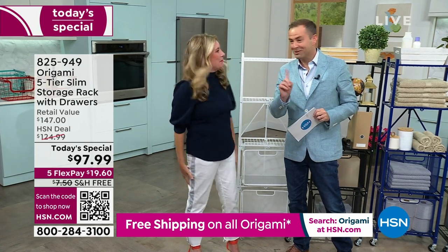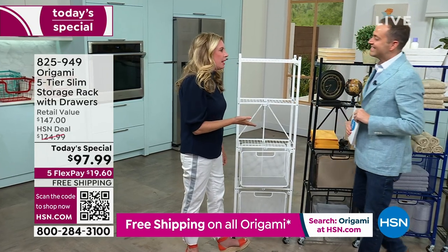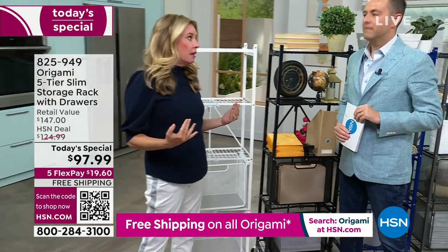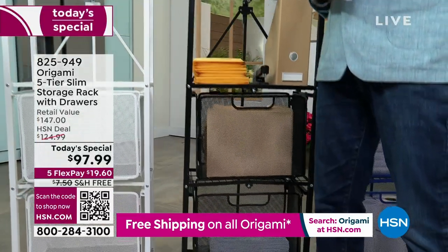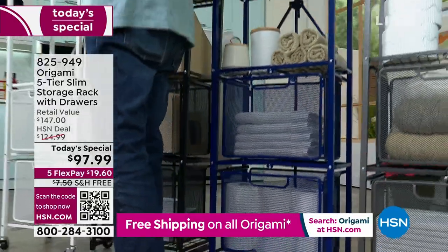No tools. No assembly. And I love that we're doing this on a weekend, because how many times do we spend an entire weekend day doing projects around the house — assembling stuff, organizing stuff? Now you don't have to do that. This isn't a project — it's out of the box.